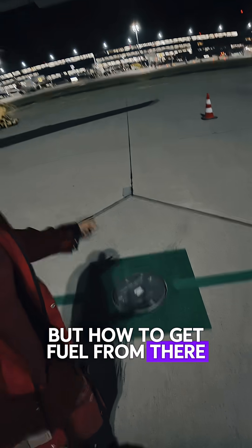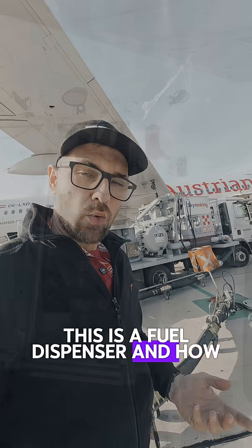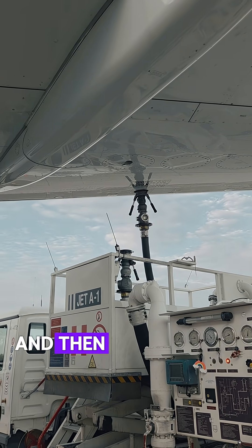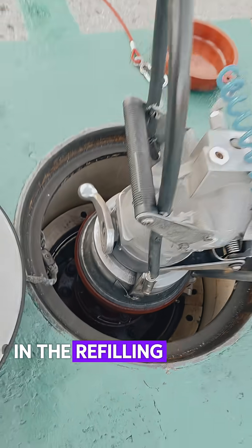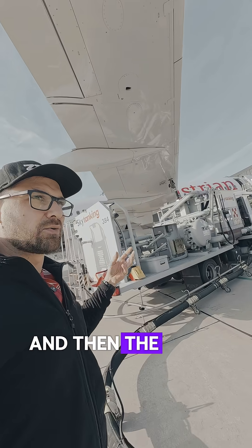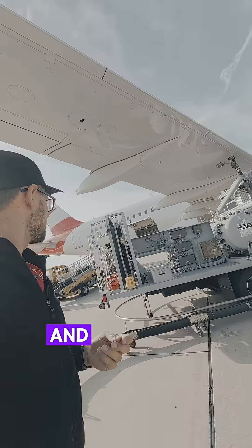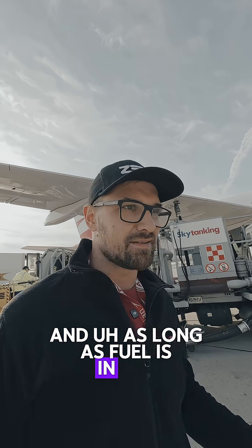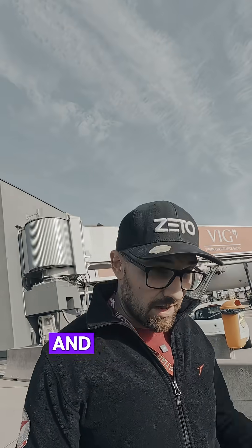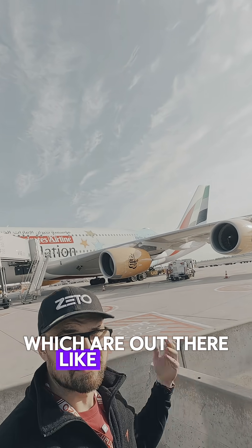But how to get fuel from there all the way to the airplane? It is possible thanks to this device: the fuel dispenser. This truck connects to the ground, and the pressure from the underground refueling system is reduced by this truck, then sent into the airplane at the correct pressure. As long as fuel is in the underground system there is really no limitation for refueling, and thanks to this system we can refuel even the biggest airplanes out there, like the A380.